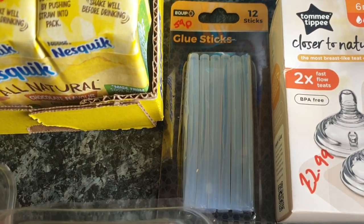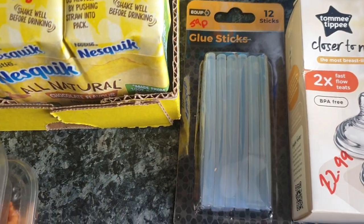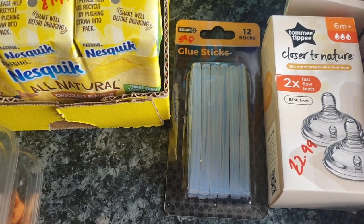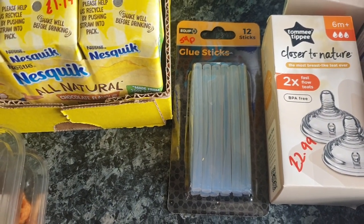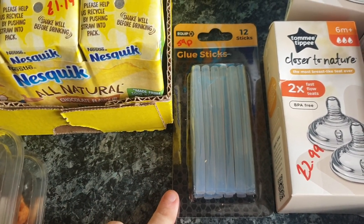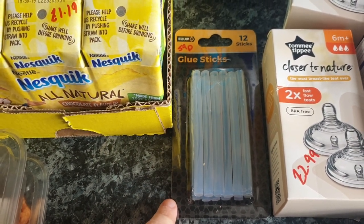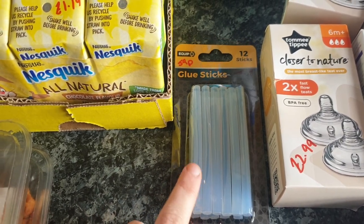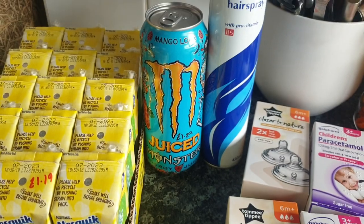I got some glue sticks for my glue gun — 59p — because I want to do a Valentine's craft for the kids, though whether I'll get time is another matter. Glue sticks and a hot glue gun always come in handy.